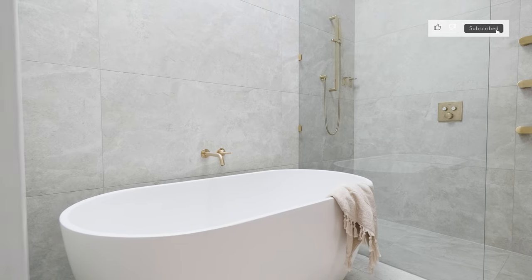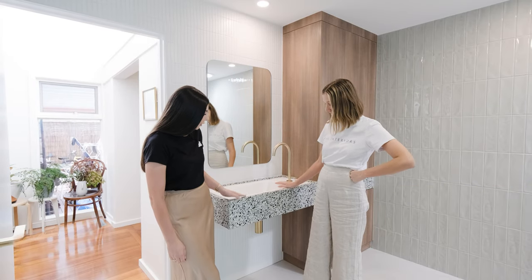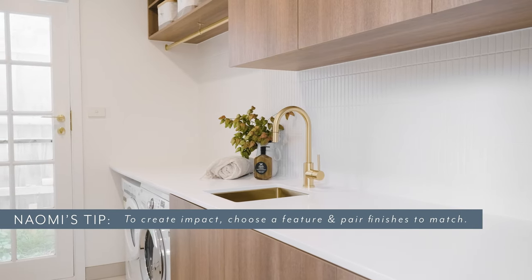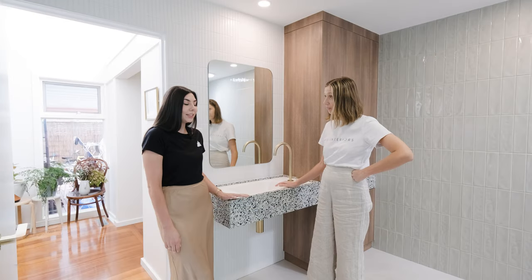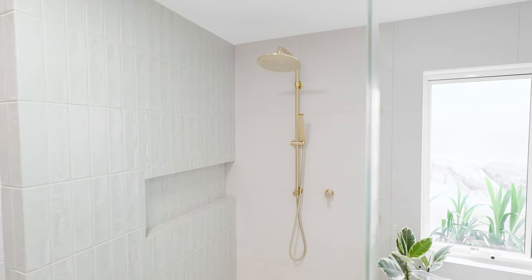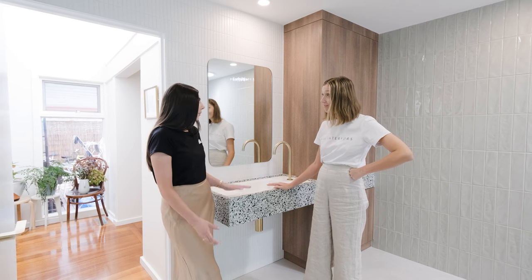What's your renovation tip? So to create impact in a space, I like to choose a design feature and pair it with fixtures and fittings that tie in really well with that. Here you can see we've chosen brass, which works really well color-wise because it creates that classic and bold color combination.